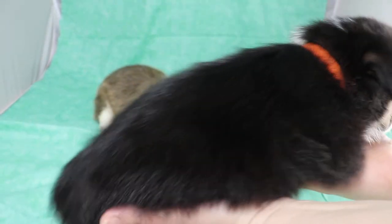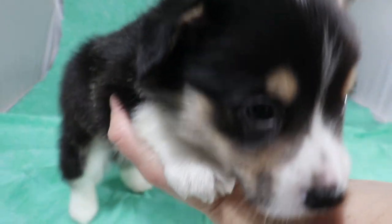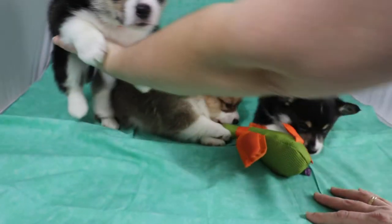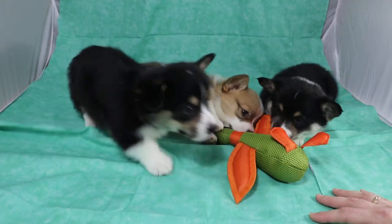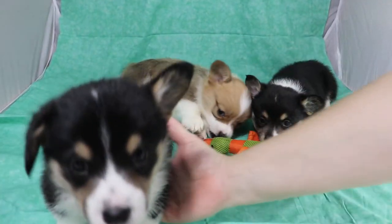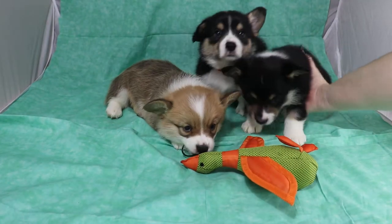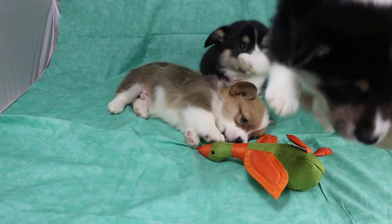Both the tri boys in this litter have that. In the Lady and Jack litter, it's a boy and a girl. There's a chance that the tris in that litter will be red head tris, while these boys will be black head tris.